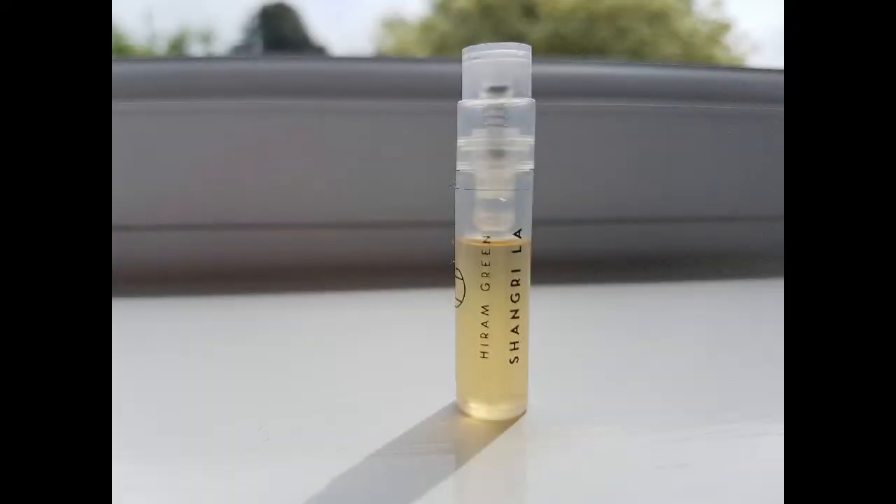This one is Shangri-La. On the website it's described as: almost 100 years after François Coty defined the chypre genre with the perfume of the same name, Hiram Green presents his adaptation of this classic accord, named after the fictional land in James Hilton's novel Lost Horizon — evoking a mystical, fragrant paradise. The fragrance opens with a sharp burst of citrus, followed by a rich bouquet of peach, jasmine, rose, iris, and spices, all anchored by an earthy base of vetiver and oakmoss.